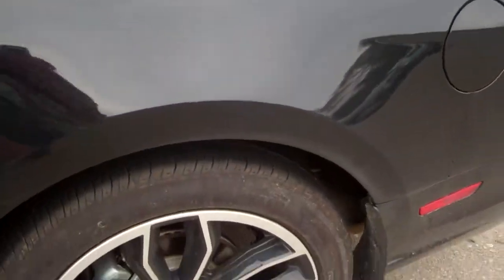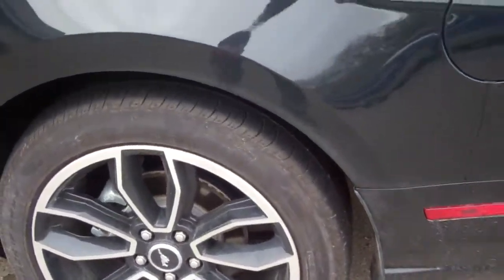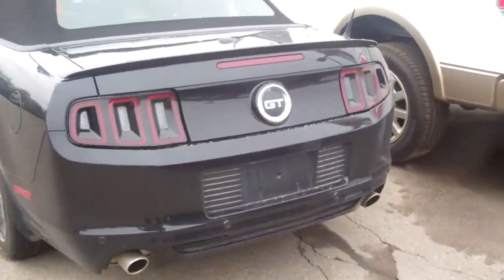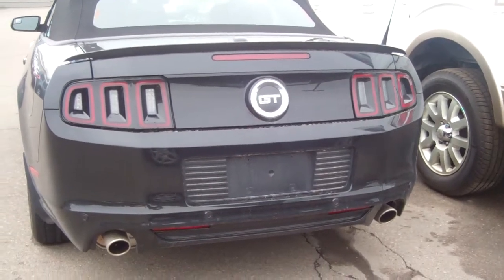It is locked — dang it. There's the rims there. Tires are brand new — I mean brand new tires. And as you go around the back of the car, that's what she looks like in the back.